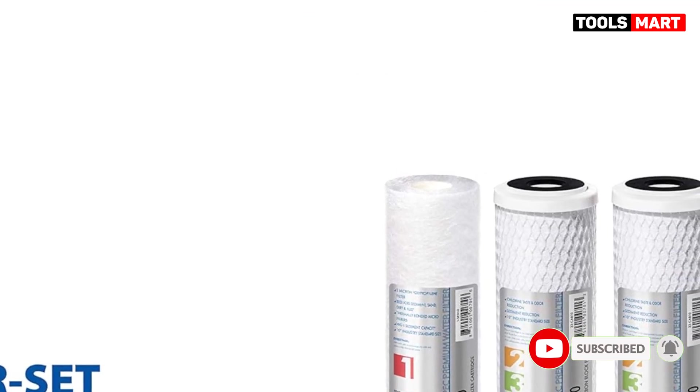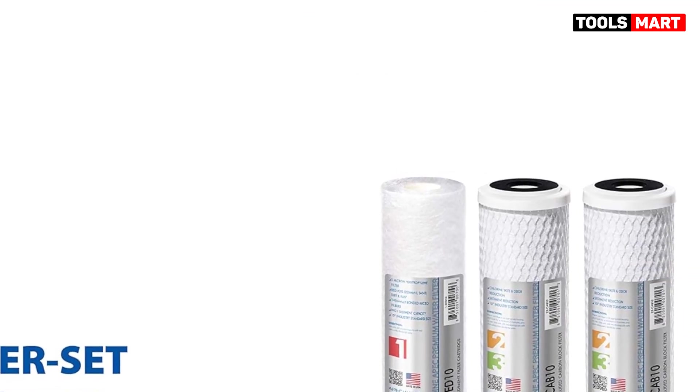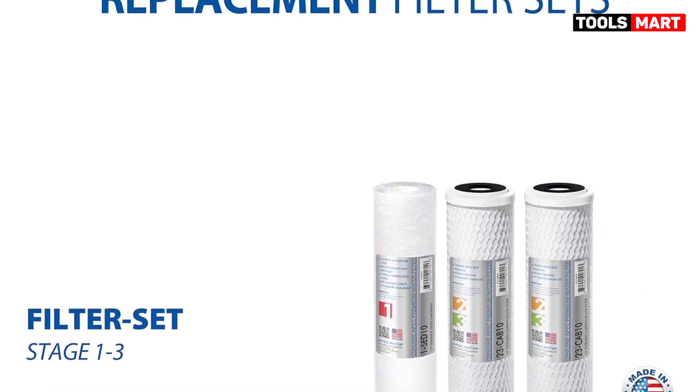Positive side: great taste and smaller footprint. Negative side: less filtering power than reverse osmosis systems.